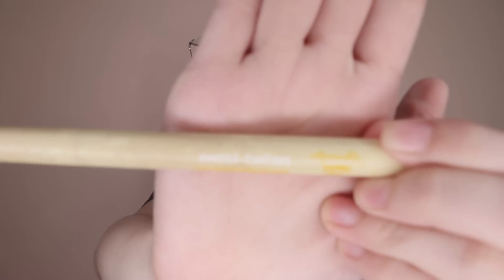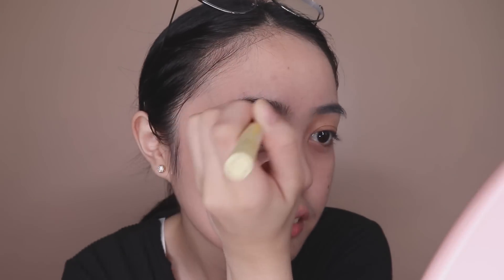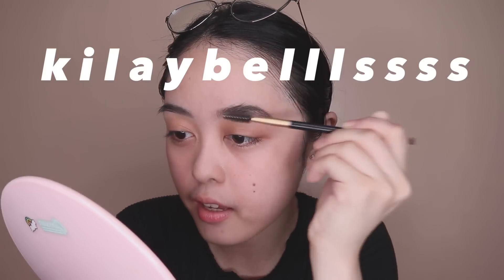Next is the eyebrows. For the eyebrows, I'm gonna use the Perfect Brows ng Happy Skin. Kung mapapansin nyo, mukha na siyang luma kasi gamit na gamit na siya sa akin. Ito yung tip niya. And then ibubrush lang natin ang ating kilay.